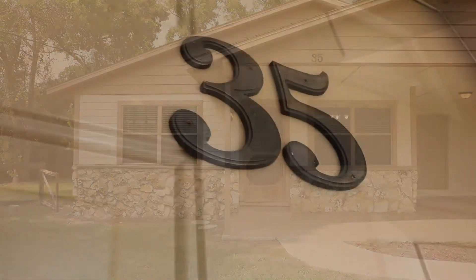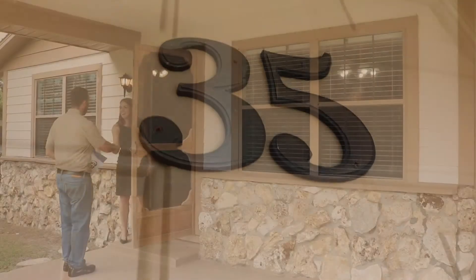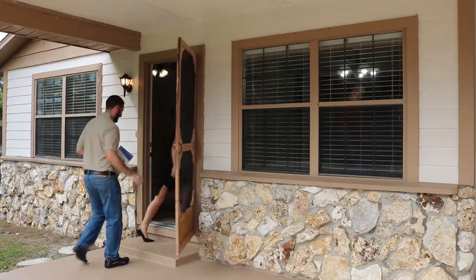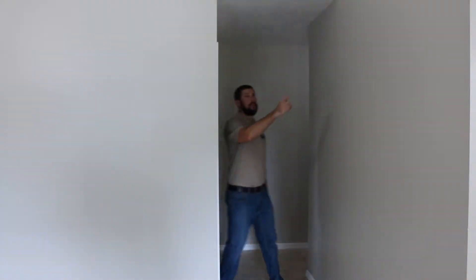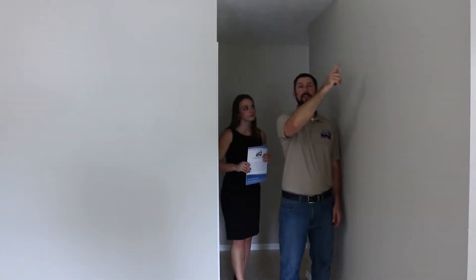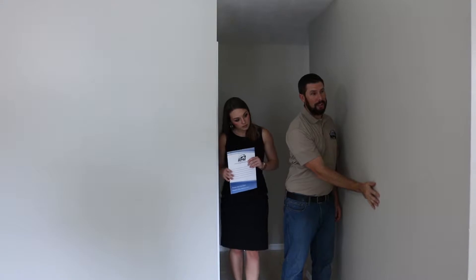Once you've indicated what your plans are for the property, we're going to update the rental amount we believe the property should rent for. We won't always recommend a rent increase — we always want to weigh the benefit of a rent increase versus the risk that it could run off a good tenant. But in today's rising rental market, there's an expectation that most rents are going up.